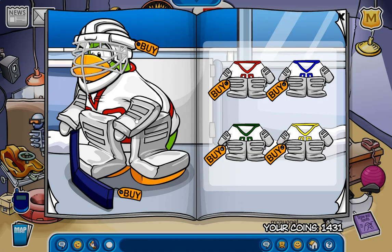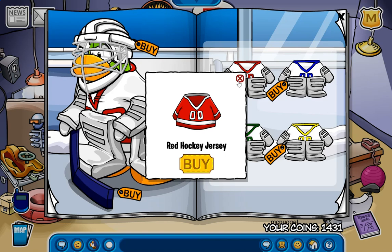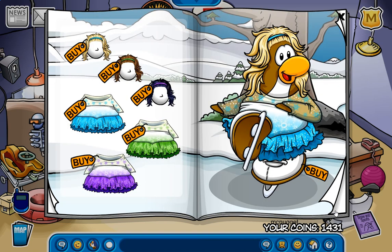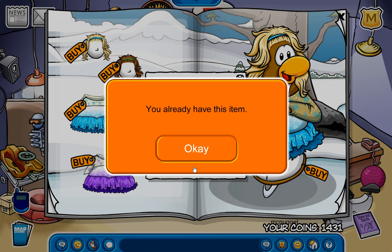The first secret is actually right here for the red hockey jersey, and I think that's actually the only secret on this page. Moving on to the next page, we have another secret right around here — right here — and that is for the blue hockey jersey. But I already have this on.